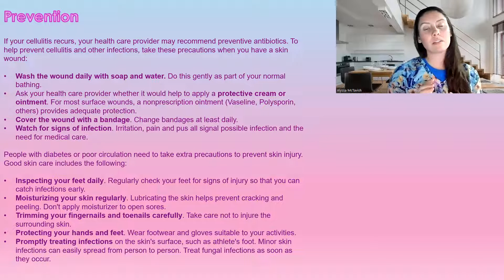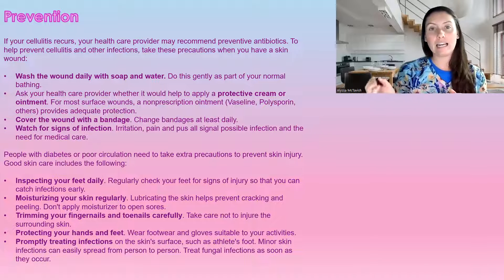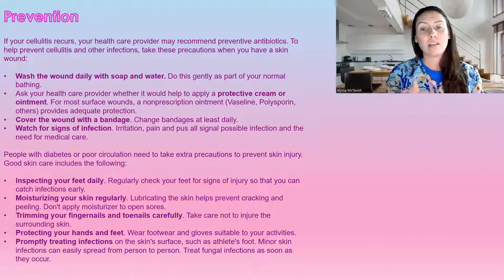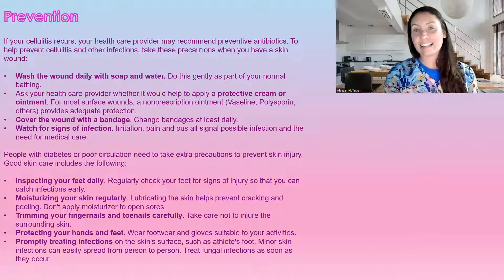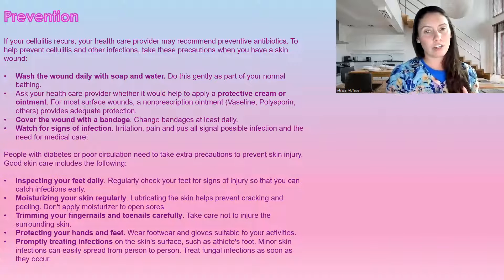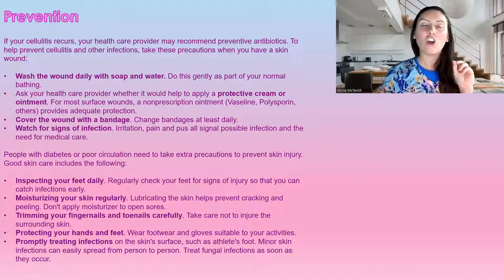Use protective ointments or creams — do this with or without a wound. If you have dry, flaky skin, make sure you're putting ointments on. Cover any wounds with bandages to prevent bacteria from getting in. Watch for signs and symptoms of infection. If you have a poor immune system or diabetes, take extra precautions — you should always be inspecting your feet daily with diabetes, as we do tend to lose sensation in the feet, which is a complication of diabetes.